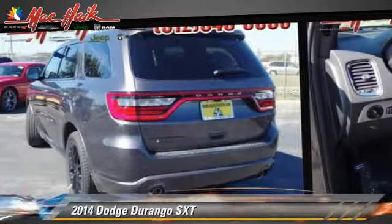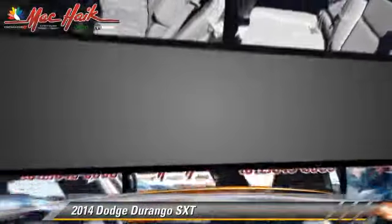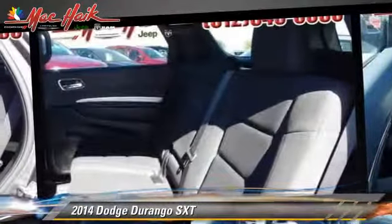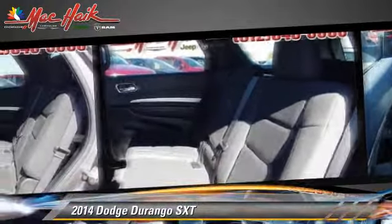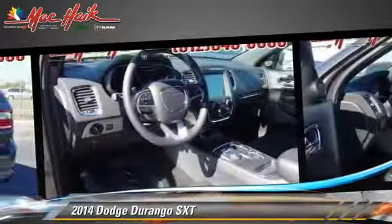Safety features include traction control, four-wheel ABS, and stability control. Comfort and convenience features include backup camera, Bluetooth wireless, satellite radio, and third-row seating.